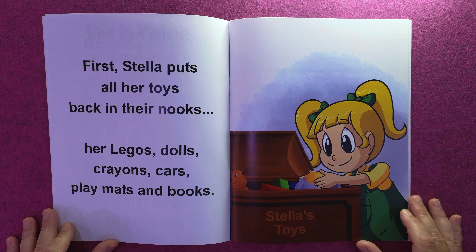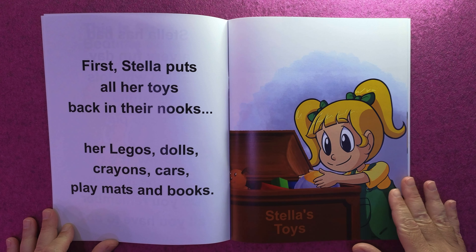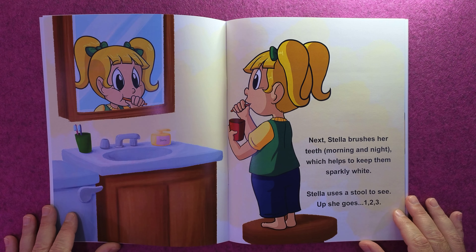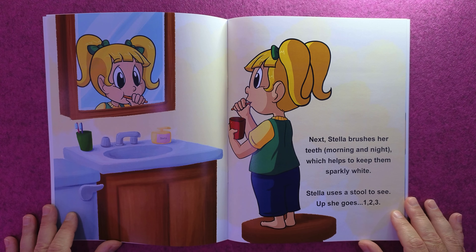First, Stella puts all of her toys back in their nooks — her Legos, dolls, crayons, cars, play mats, and books. Stella's toys.